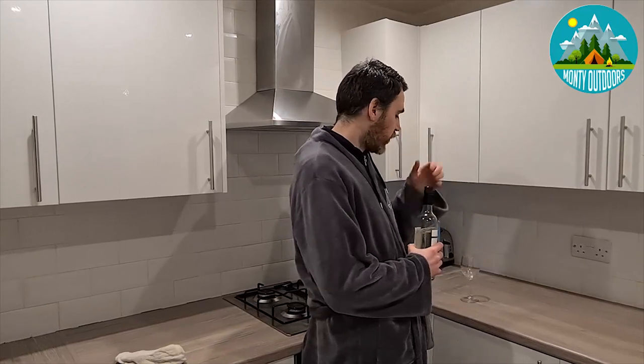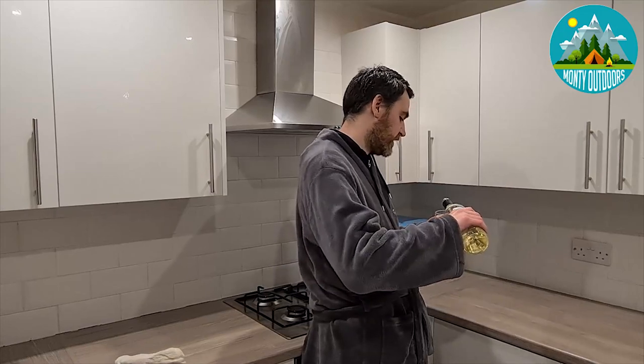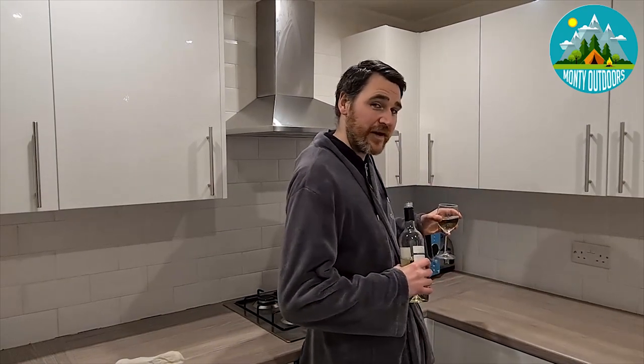Out of all the sleeping mats I've had — all the Amazon ones, the OEX Fulcrum, the OEX Traverse, the closed cell foam mat — this is by far the most comfortable. And I would say it's just as comfy as I'd paid to believe, believe it or not. As you can see, it fits perfectly in your backpack. Anyway, I hope you found that little video very helpful, and during these tough times that you're all keeping mentally sane and looking after yourselves.